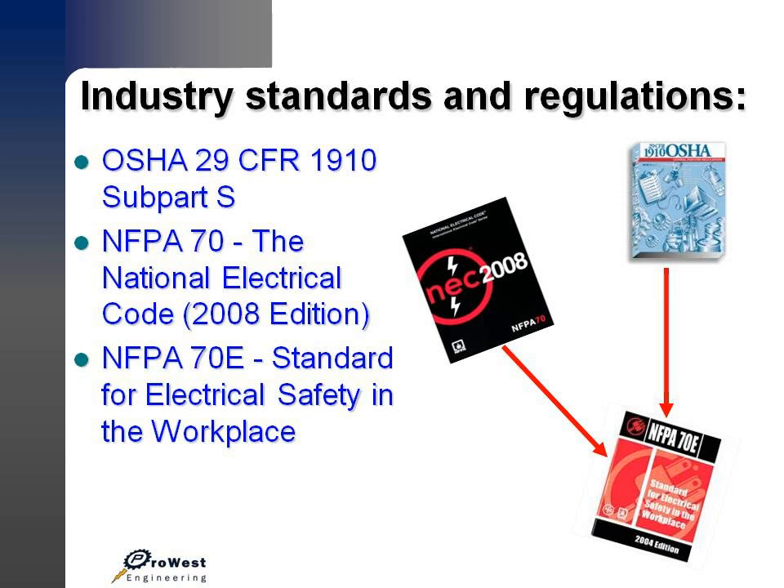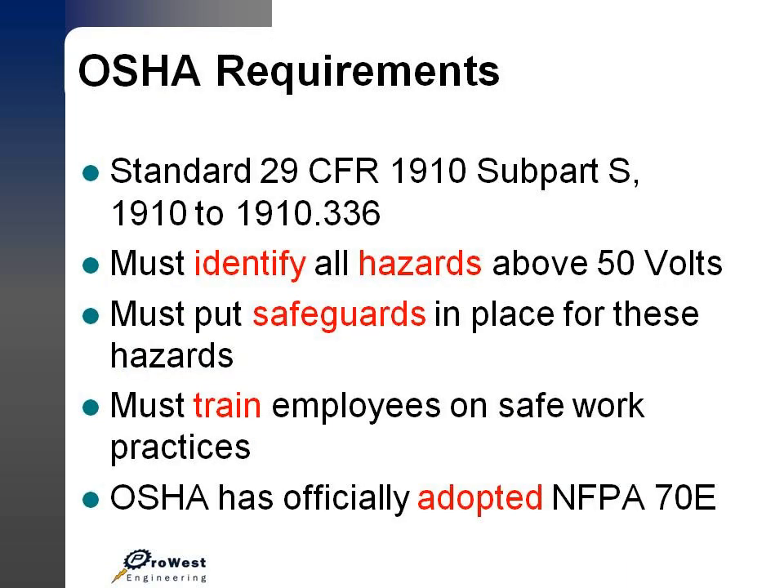We're going to talk about industry standards and regulations — why these things are necessary, who enforces them, and what standards are expected to be followed. This all begins with OSHA CFR 1910, Subpart S, and it's also mentioned in the National Electrical Code. Both of these books reference NFPA 70E for a standard of electrical safety in the workplace. The standard 29 CFR 1910, Subpart S, says that we must identify all hazards above 50 volts, put safeguards in place for these hazards, and train employees on safe work practices. OSHA has also officially adopted NFPA 70E as the standard in the industry.